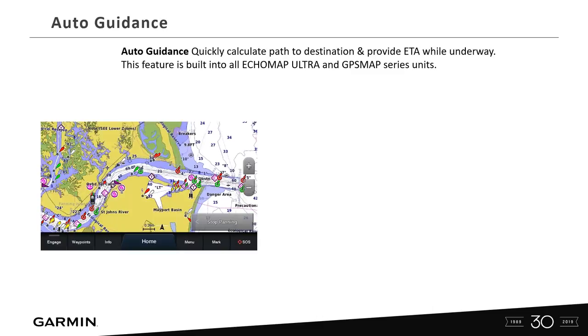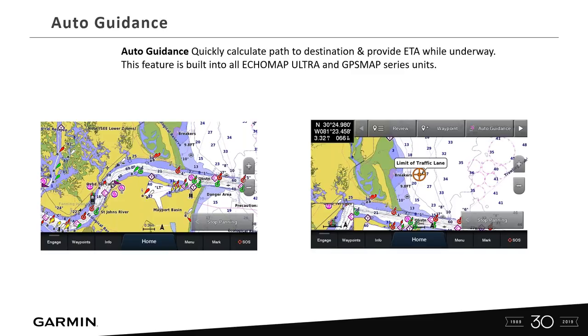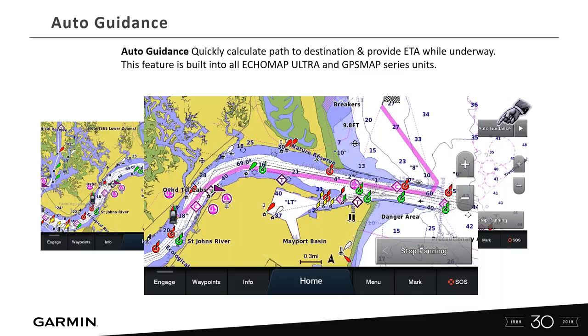Auto guidance quickly calculates a path to destinations and provides ETA while underway. This feature is built into all ECHOMAP Ultras and GPS Map Series units. Once you turn your unit on, you go in and set parameters — your minimum water depth and your maximum height, taking into account any T-top, antennas, or on a sailboat, the mast height. Once those parameters are set, you can tap anywhere on the screen, hit auto guidance, and based on those preset parameters, the unit will give you the safest route to that destination. That's called auto guidance — a really nice feature.